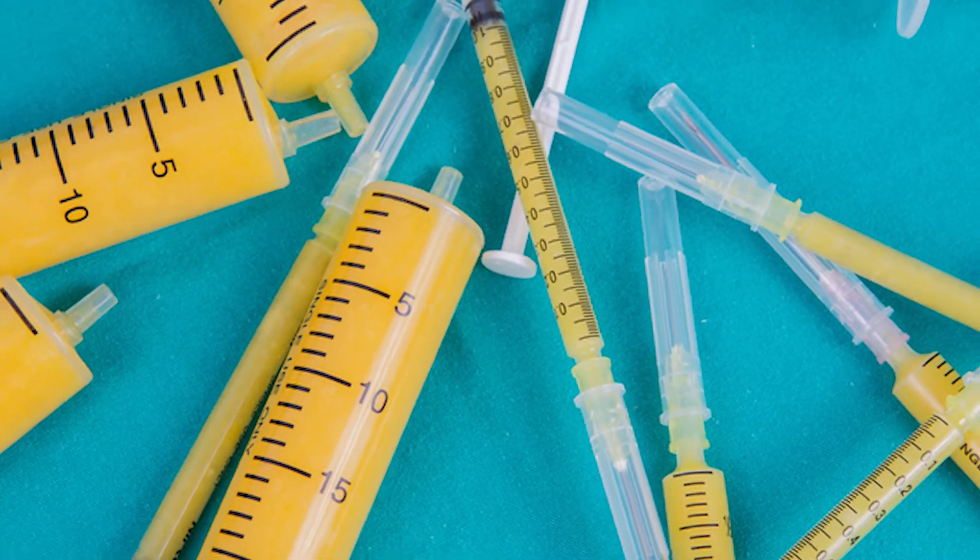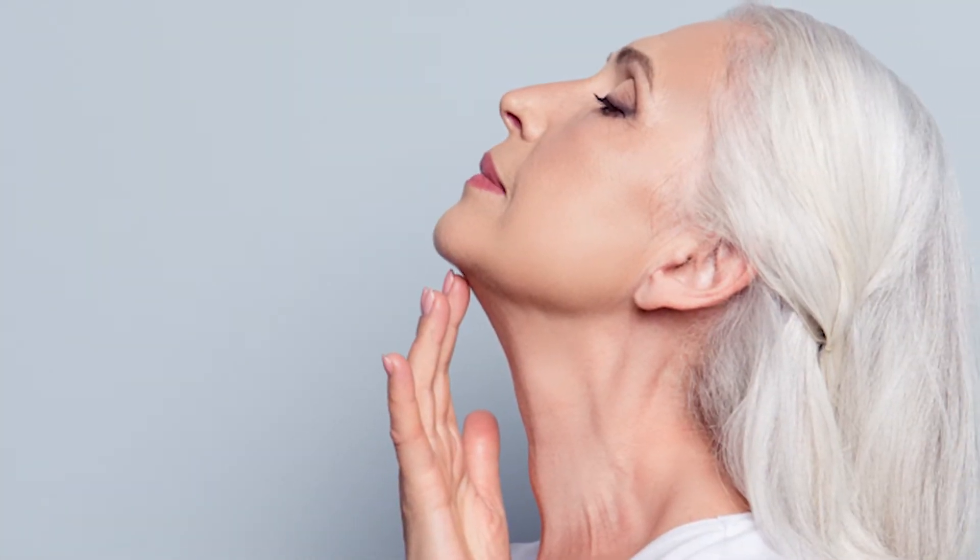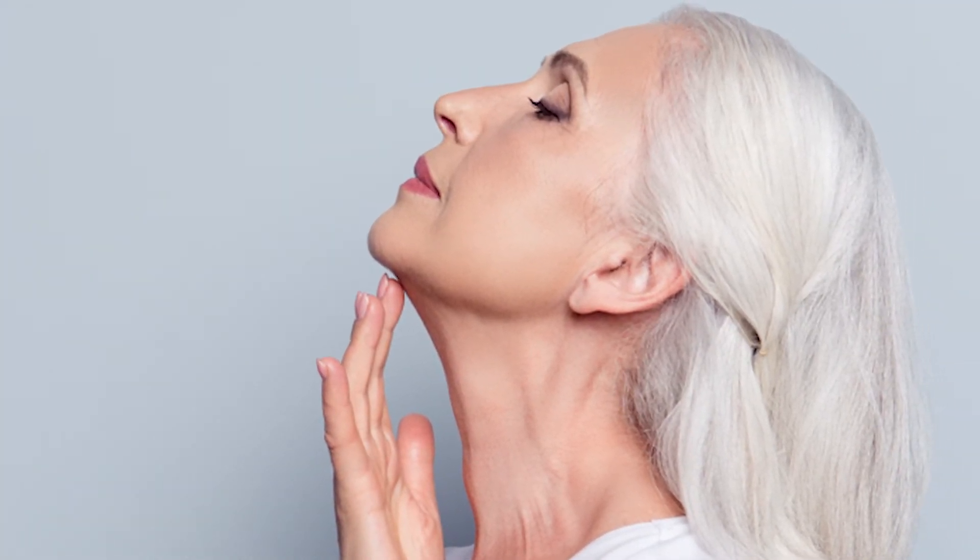What about the crepey skin that sits down at the base of the neck? We have something for this. It's liquefied fat, which because it carries a lot of that rejuvenating component of fat — stem cells, growth factors, immunoregulatory cells — can be transferred into the tissues, and you can see a rejuvenating effect on the skin with a tremendous improvement in the quality of the skin.